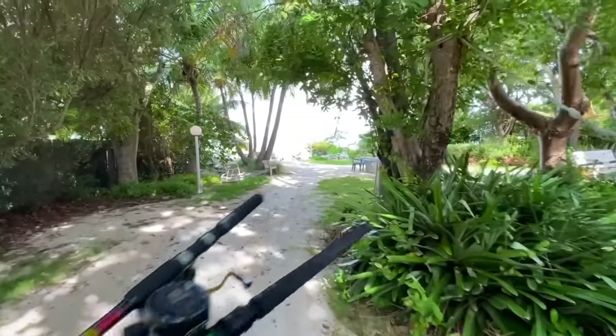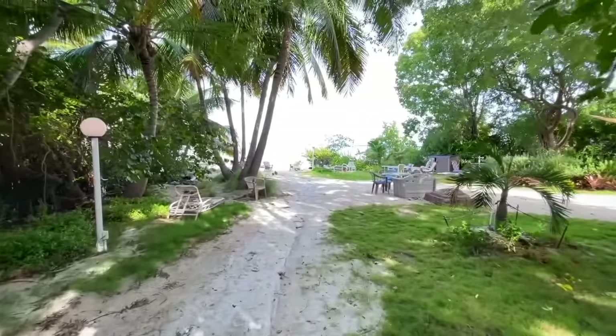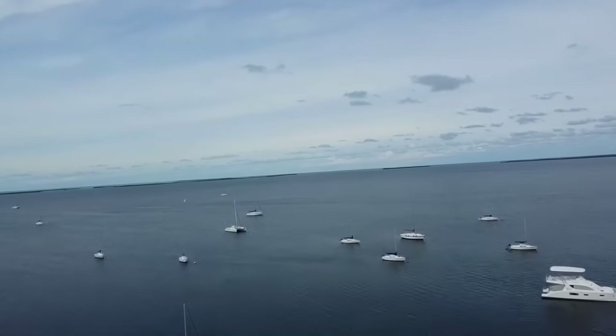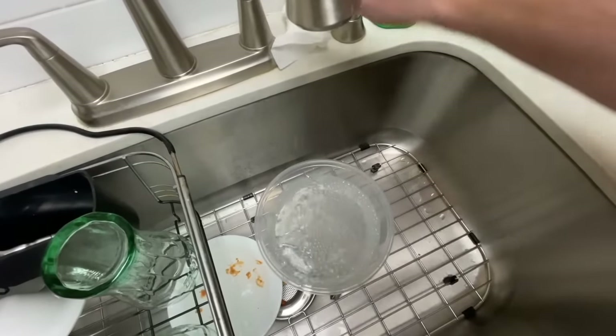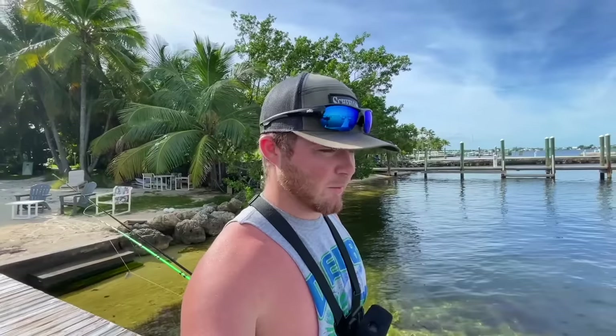Look at this place — can't beat waking up to this every single morning. Walk down, fish off your backyard dock. Got some sailboats out there this morning. What is up y'all, welcome back — it's day three down in the Keys. Usually I try to wash off the reels, some early morning chores, get some stuff charging. There's a lot of fish out here this morning, lots of little bait fish.